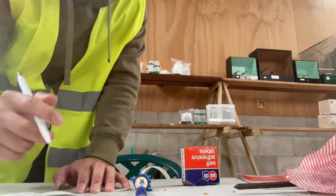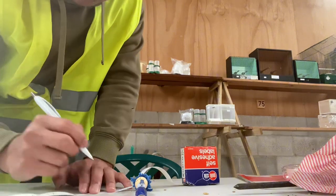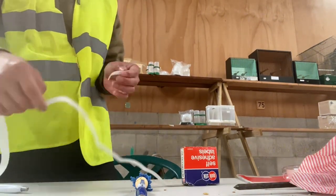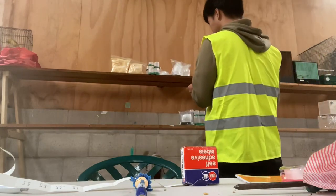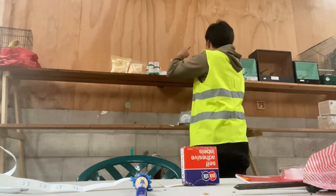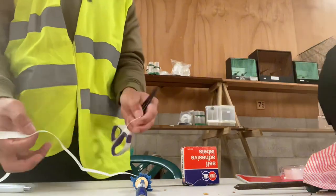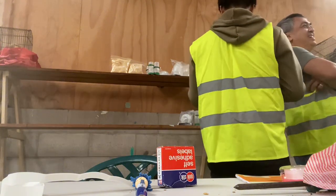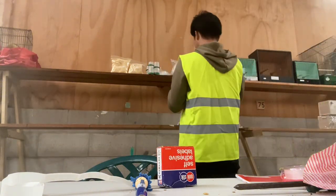Those are all the bird accessories that we've sold. I didn't sell any of my birds because we haven't bred our zebra finches and our bengalese. Maybe next time we'll sell if we have heaps of them.